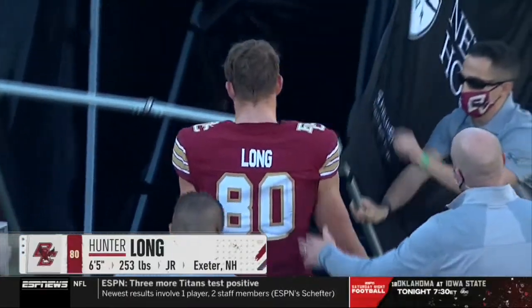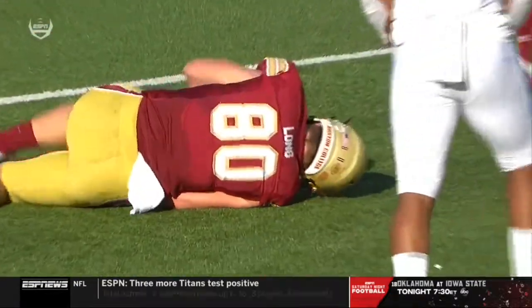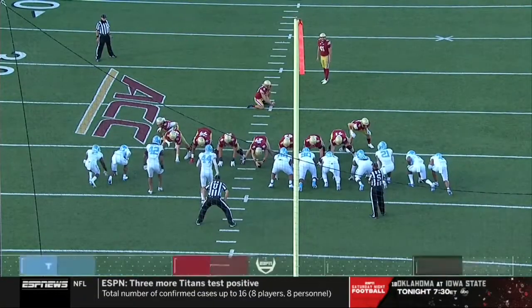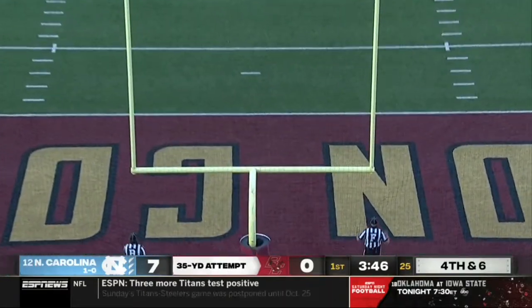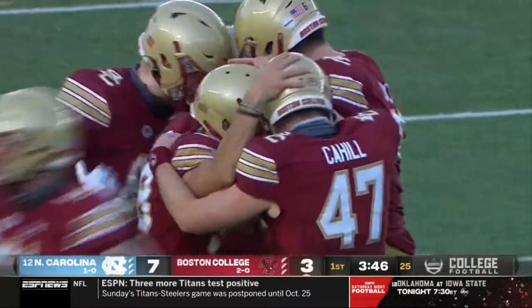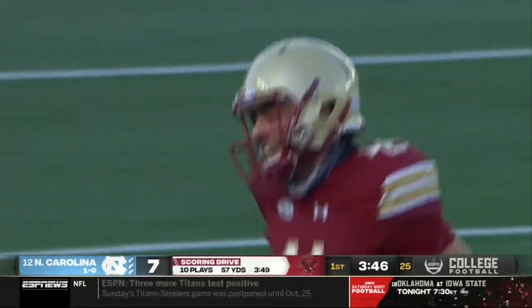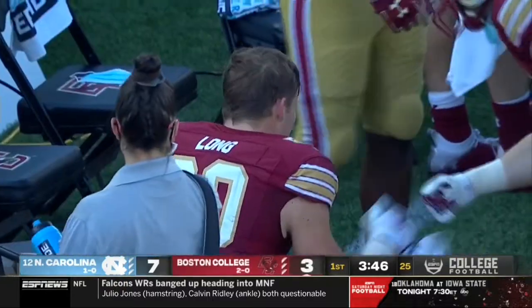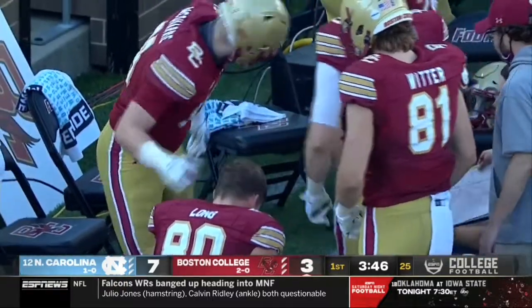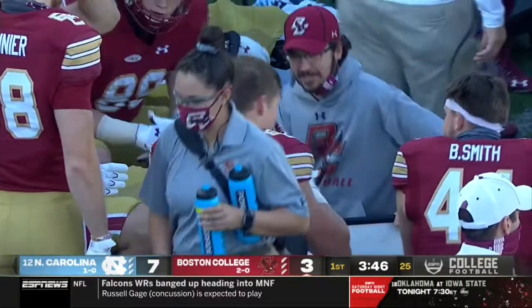Your tight end for Boston College is up under his own power and now being evaluated. He took a massive shot over the middle of the field — a legal hit, but a very big hit nonetheless. So that leaves BC with an Aaron Boomeri 35-yard field goal attempt. Boomeri, who was the hero last week when he had the game winner, puts this through. After that 10-play drive where Hunter Long took a big hit on third down, Boomeri able to connect on the 35-yarder.